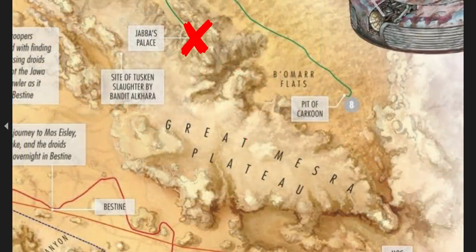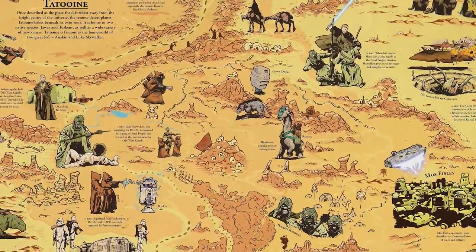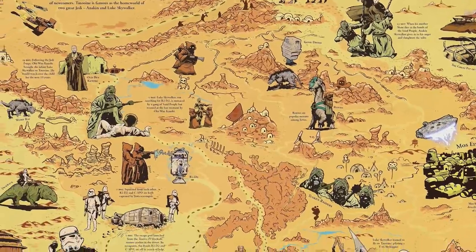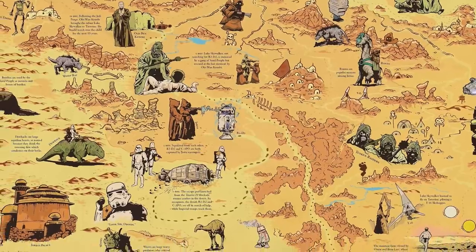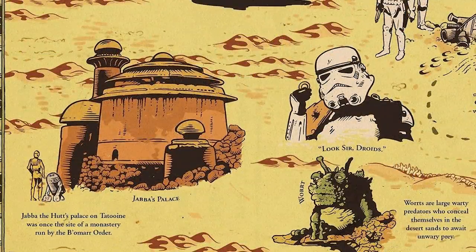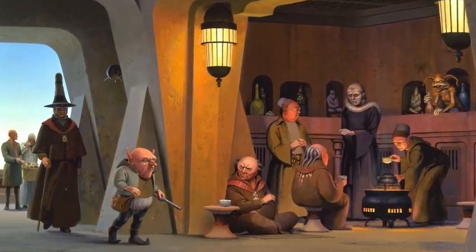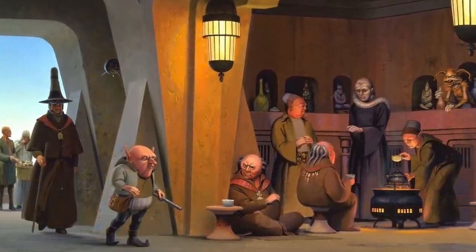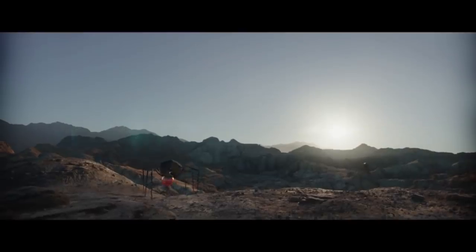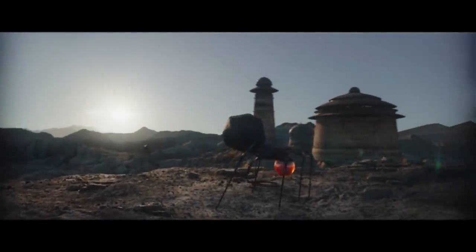This should come as a surprise for any of you who have seen this map — probably the most popularly disseminated map of Tatooine on the internet — which situates Jabba's Palace to the very southwest corner of Tatooine's civilization, in what should be the middle of the Western Doon Sea. Based on everything we know, that's completely wrong. As I spoke about in my previous video, the former abode of Jabba the Hutt was originally built by the Bomar monks to serve as a monastery within which they could carry out their bizarre religious practices in peace.